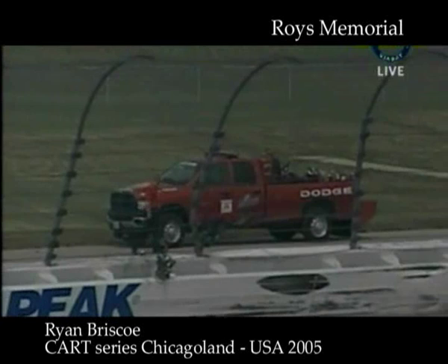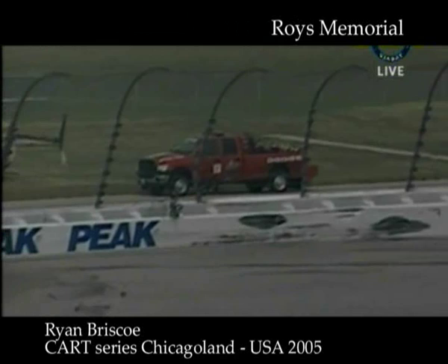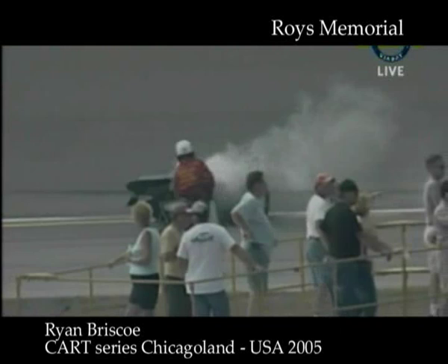Somebody got up into that wheel fence — that's what took the rear of the car off. Look how hard that hit. That one pole is bent so badly; he probably got into that pole and just jerked the whole rear end of the car off.